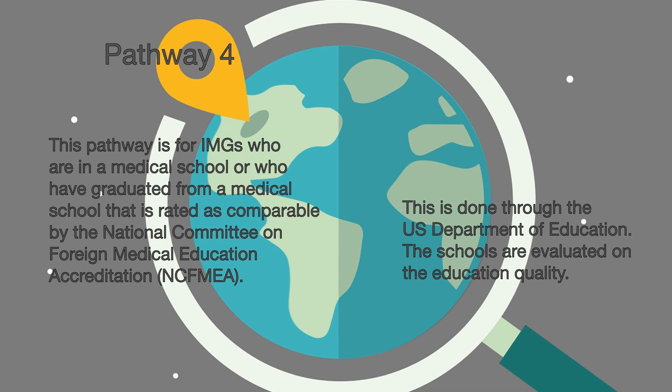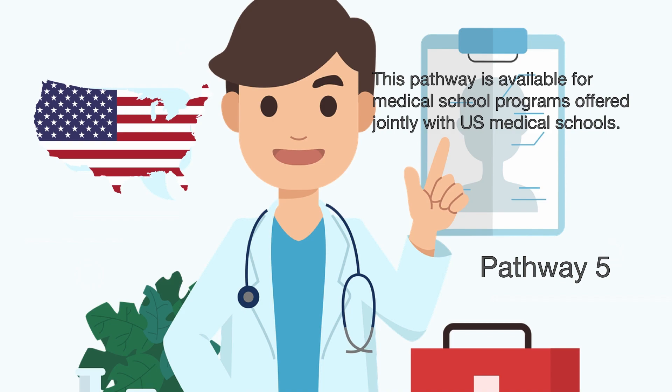At this time many schools are in the UK, Poland and the Czech Republic. Pathway 5 is a joint venture program. A US medical school can partner with a foreign medical school and offer the same degree. While the students are getting a US-based education, it is not the same as graduating from medical school in the US. As of this video, there are only two programs: Duke University and the National University of Singapore, and Weill Cornell Medical College in Qatar.